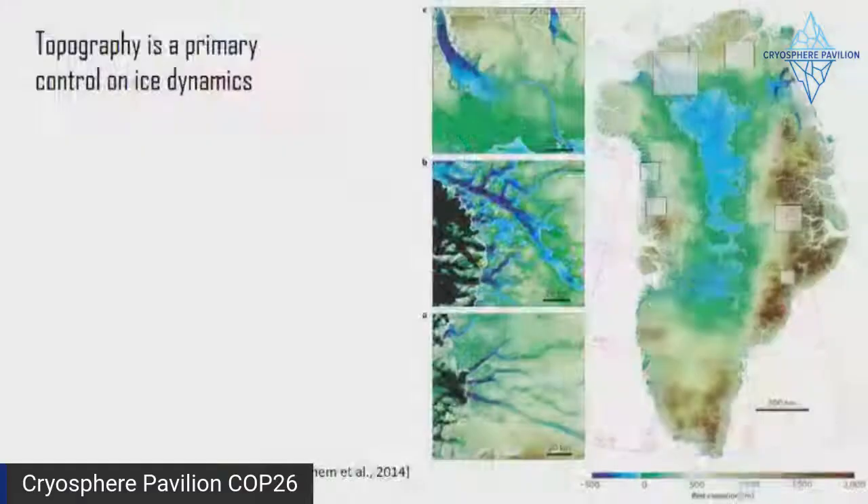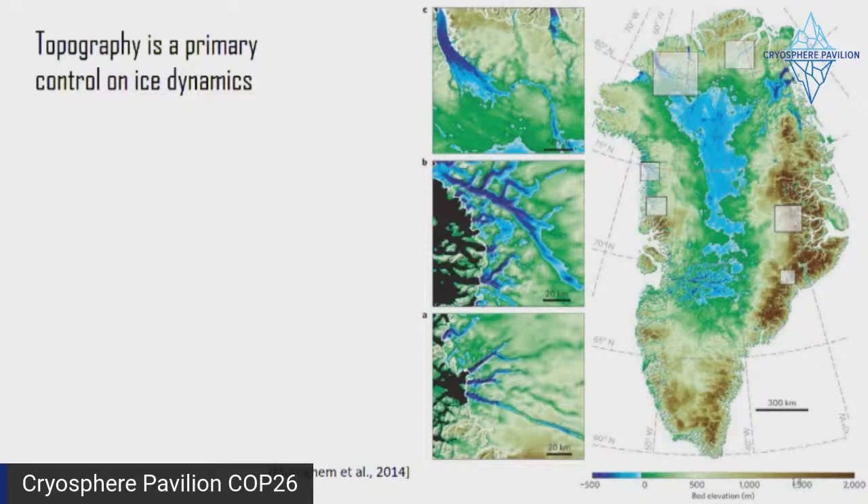Topography is important — every glacier is different. The fjords are different, the bedrock sills at the bottom are different, and the internal drainage of all these different glaciers can vary greatly. This paints a very complicated picture. The thinning effect, basal lubrication, all of these things are all occurring, but very much dependent on the particular glacier and the topography of the fjord. This makes it a particularly difficult problem when we want to make projections of what's happening in the future.